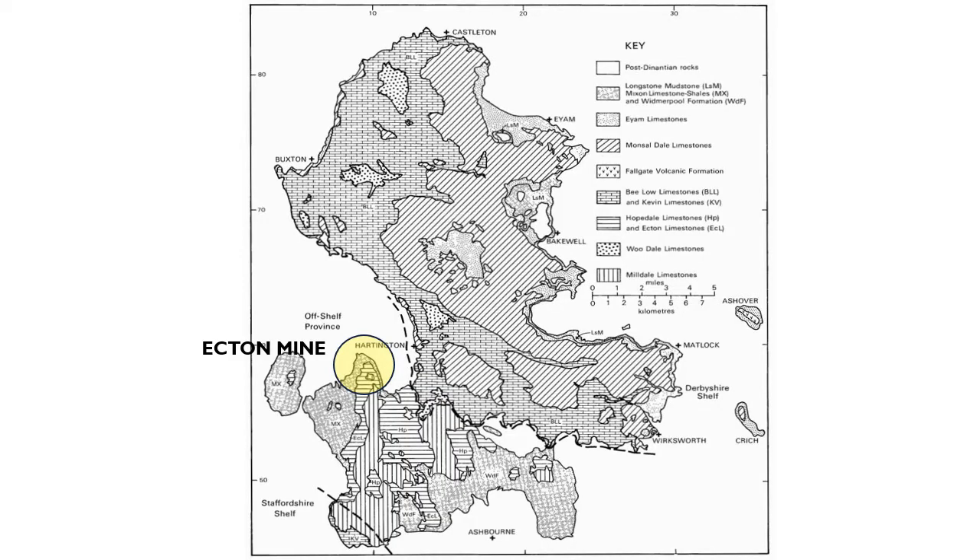Now, as promised, something about the results from the Onyxmin trials at Ecton. Ecton is a polymetallic copper-lead-zinc mine located in the southwestern part of the Derbyshire Dome in the Carboniferous Limestone. The outermost few metres of the Deep Ecton adit were in a dangerous state and needed some restoration work to allow safe access for the trials.